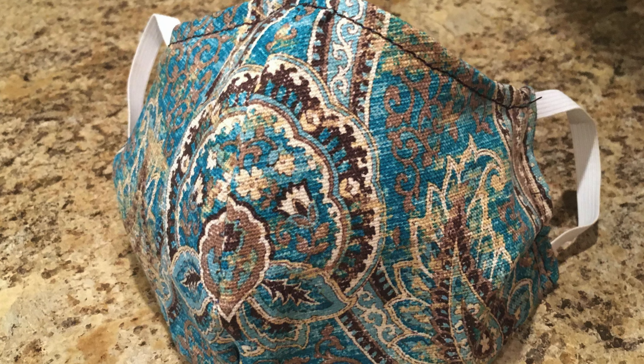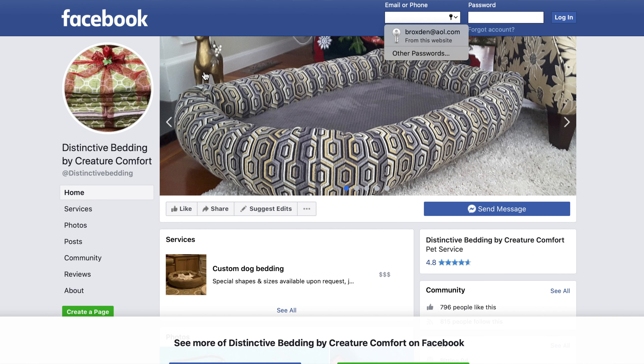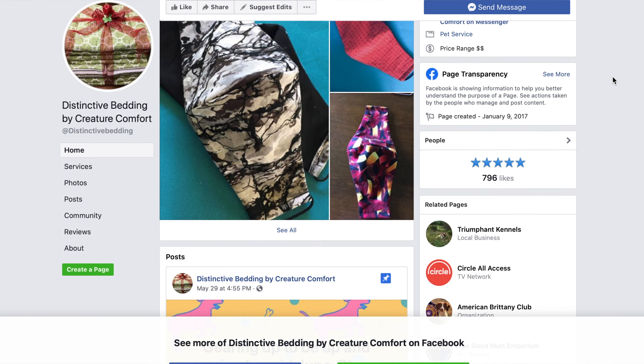It's that simple — three little steps. What will we be raffling? Four beautiful handmade masks done by Linda McCartney Roy of Distinctive Bedding by Creature Comfort. Feel free to check out her Facebook storefront, where she has lots of different dog supplies including crate covers, crate pads, whelping box materials, and of course these beautiful masks in different colors and styles.